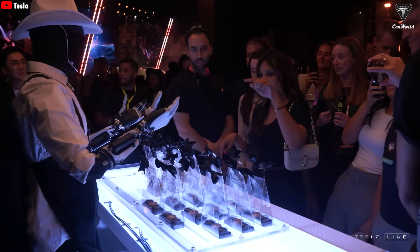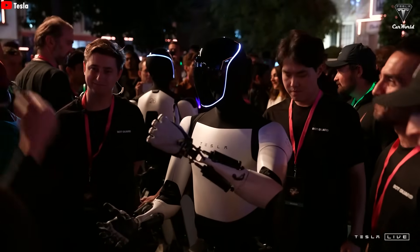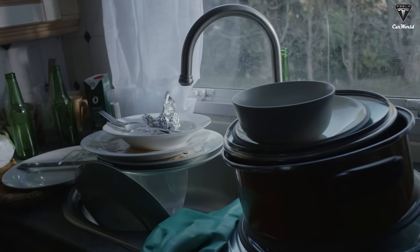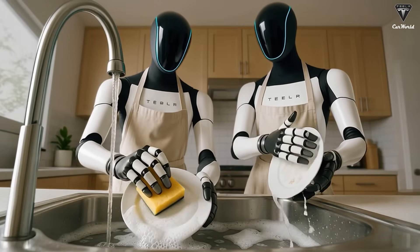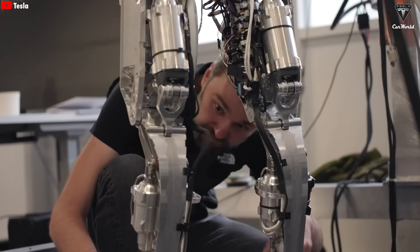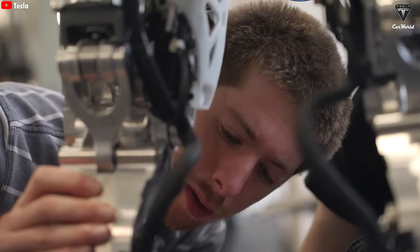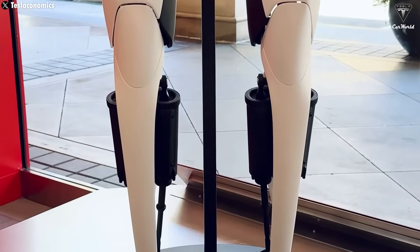Tesla has confirmed that Optimus can receive commands not only through voice, but also by analyzing facial expressions and user gestures to infer the intended action. For example, if you simply point to a pile of dirty dishes in the kitchen, Optimus will automatically understand that it needs to wash them. For Optimus Gen 3, Tesla has also slightly increased the battery capacity from 2.3 kWh to 3.3 kWh, because Gen 3 consumes more power. It now has an OLED display, Grok voice integration, and improved mobility, all of which demand more energy.